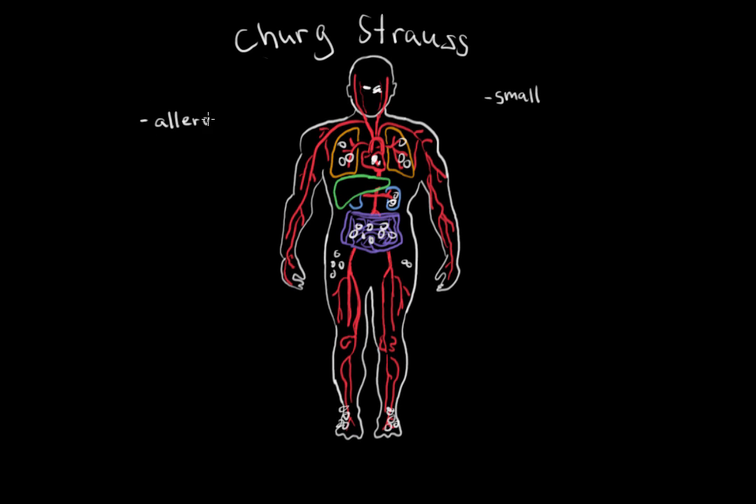A lot of patients are first misdiagnosed with an allergy. They may have runny nose, coughing, sneezing, and these skin symptoms may be thought to be an allergic rash. Patients are also misdiagnosed with asthma very often. Now what's common in both allergy and asthma? You have one common blood cell type that's seen in allergic reactions.